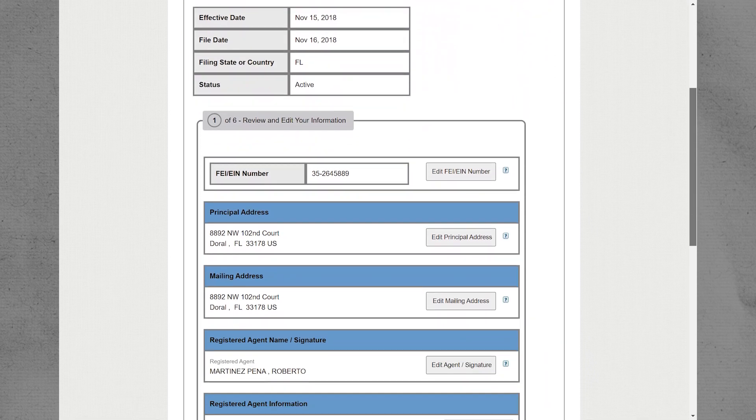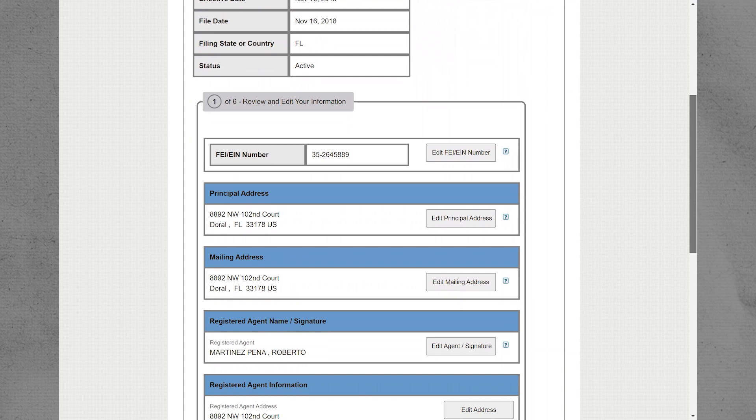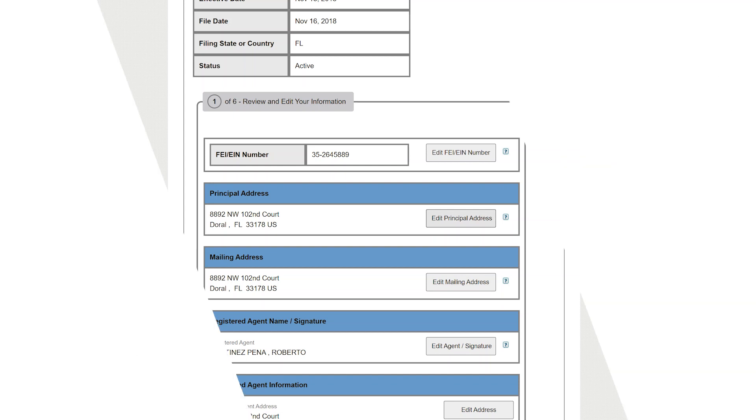Next, it will show you the fee, and then you can make your changes. You can change whatever details you want. On that note, that will be it for this video. I hope you guys got some value. Thank you for watching, and see you in the next one.